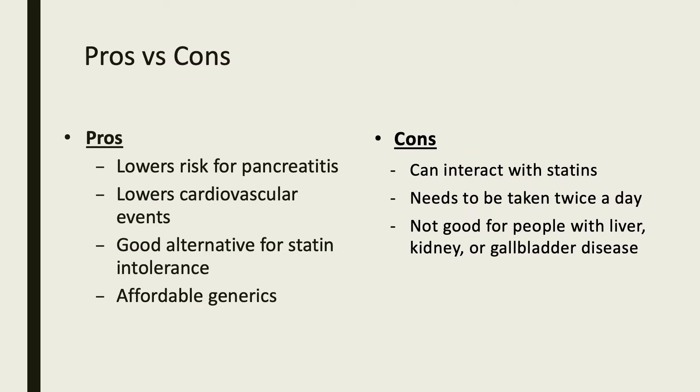Some pros about this medication include: it lowers the risk of pancreatitis, it lowers cardiovascular events, it is a good alternative for statin intolerance, and it is very affordable as a generic. Some cons about this medication include: it can interact with statins when taken together, it needs to be taken twice a day, and it is not good for people with liver, kidney, or gallbladder disease.